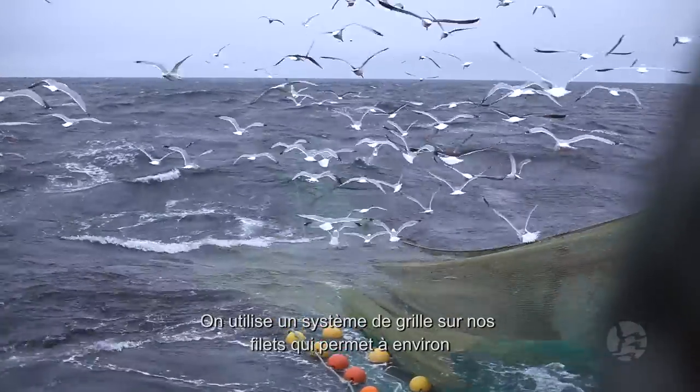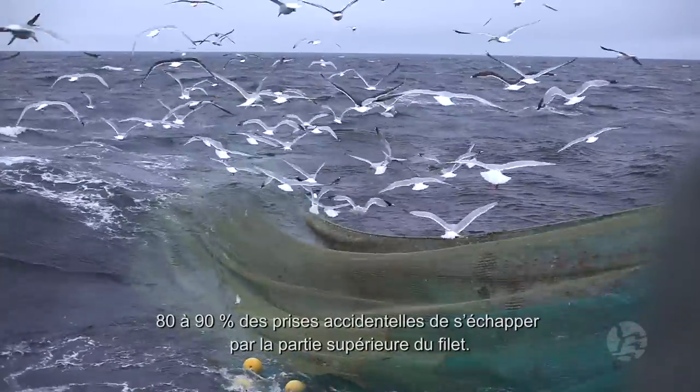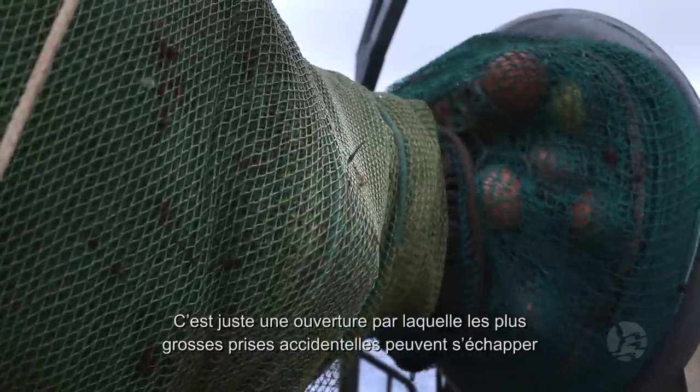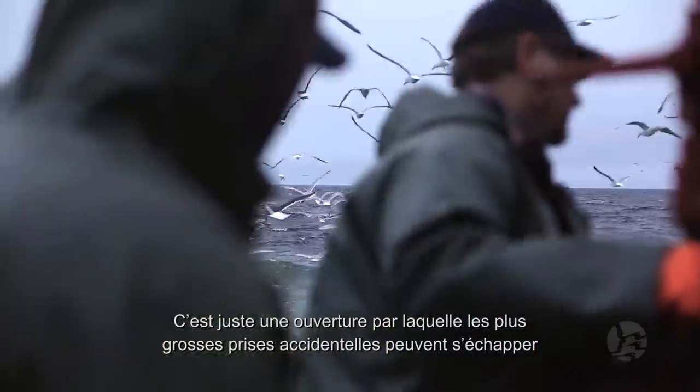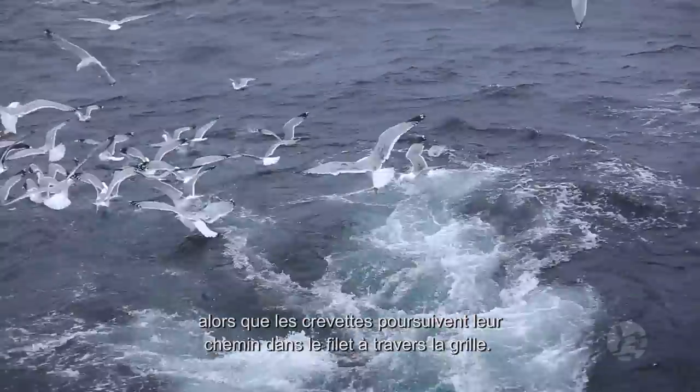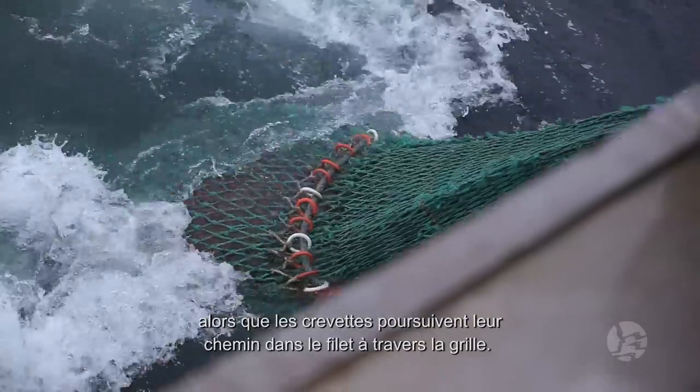We use a grid system on our net that allows about 80-90% of all bycatch to pass out through the top part of the net. There's just an opening there, and all the bigger fish and bycatch go through that hole. The shrimp filter back through the net and go through what we call a grate.